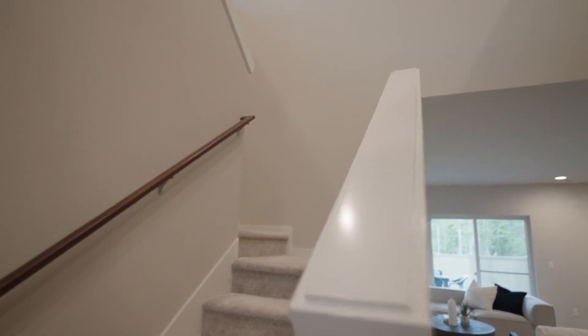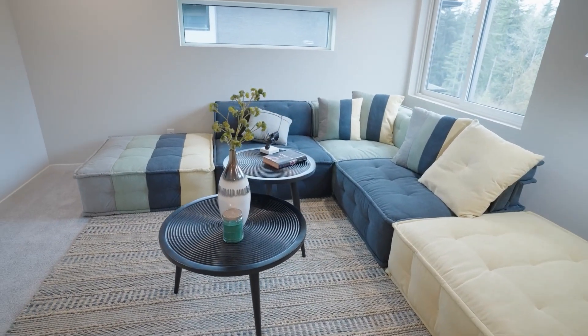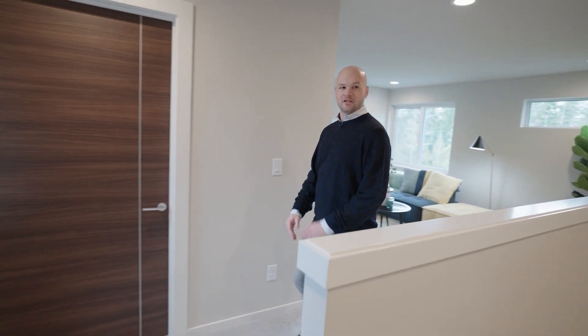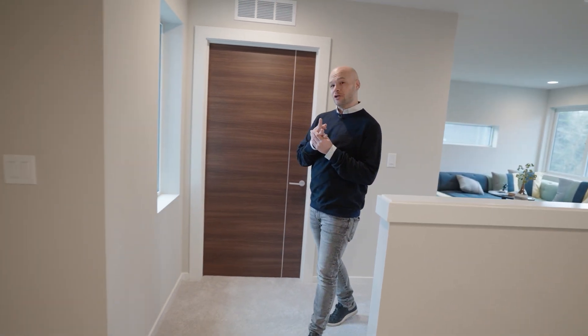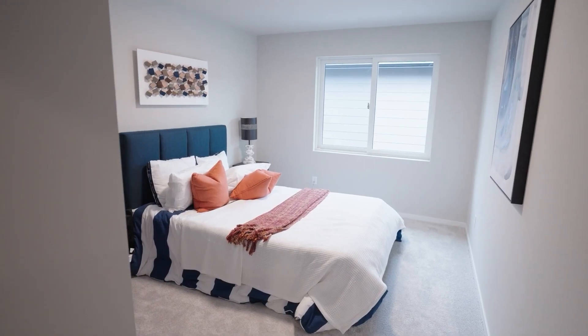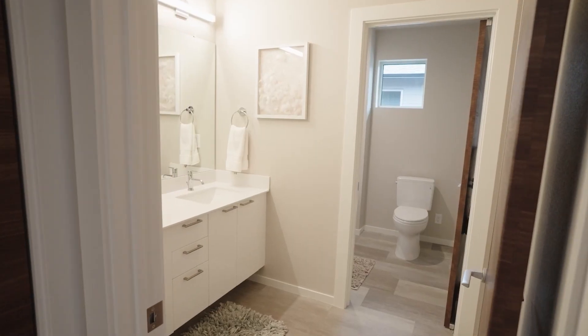As you arrive up here on the second level, this is the additional family room space. It can be set up as a nice living space or media room. There's also a laundry room upstairs, followed by three additional bedrooms — not just the private suite or the master, but three additional bedrooms up here. And you have a guest bathroom right here in between all three of those bedrooms.